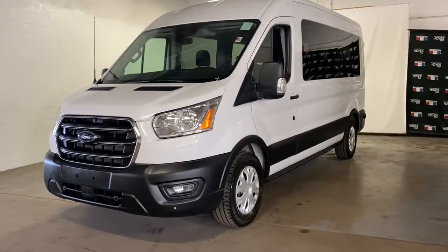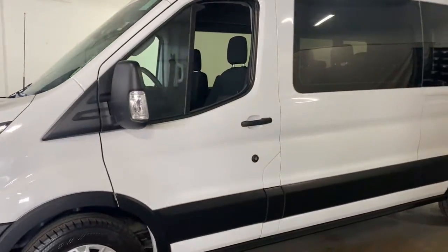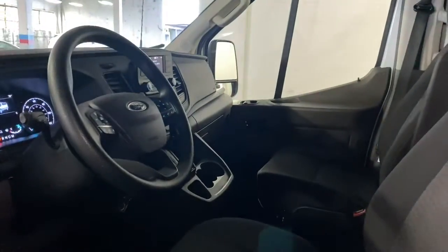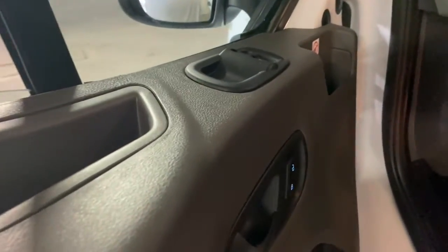Get a feel for the 2020 Ford Transit. This vehicle is an outstanding buy with fewer than 35,000 miles on the odometer. This strong, dependable Transit is an expert at hauling people and cargo.